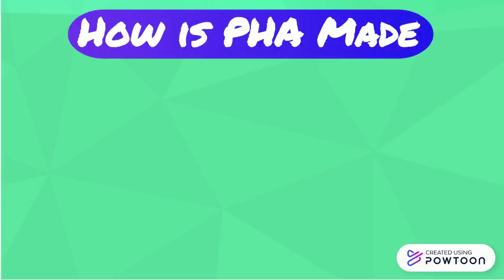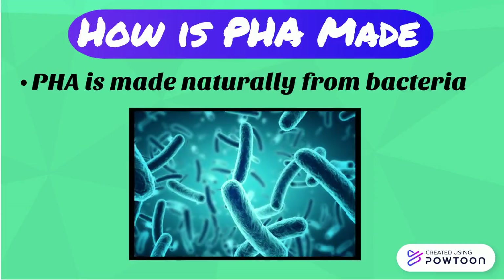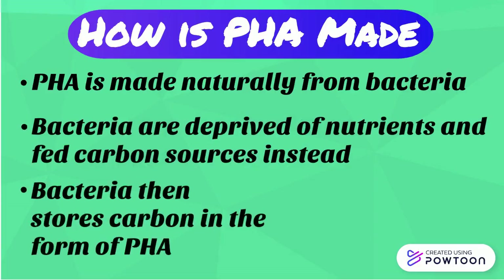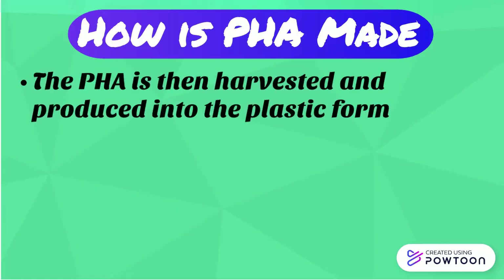What makes PHA so interesting is the way that it's made. PHA is made naturally from bacteria. Scientists make large bacteria farms where they deprive them of nutrients and give them large amounts of carbon sources instead. The bacteria then stores the extra carbon in the form of PHA, which can be seen as the strands in the picture. These are then harvested and produced into the plastic form.